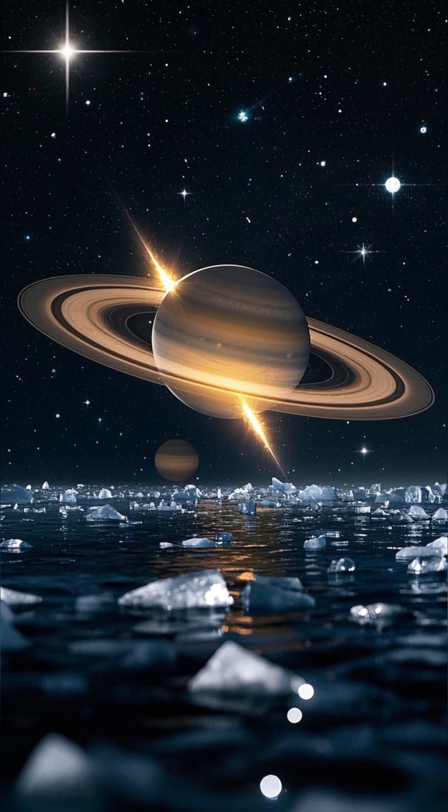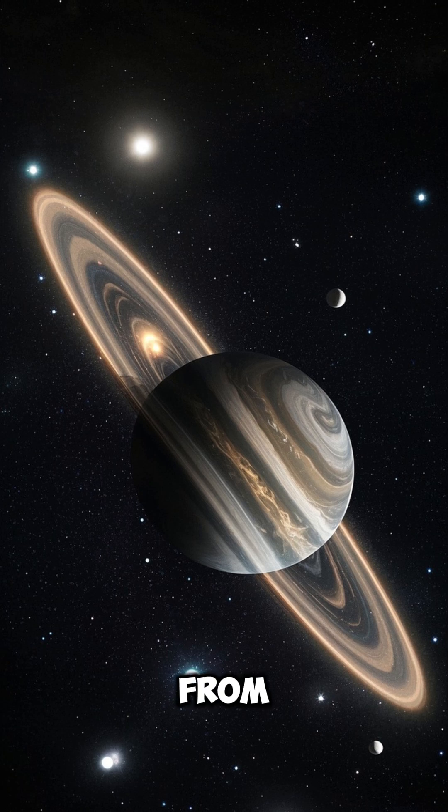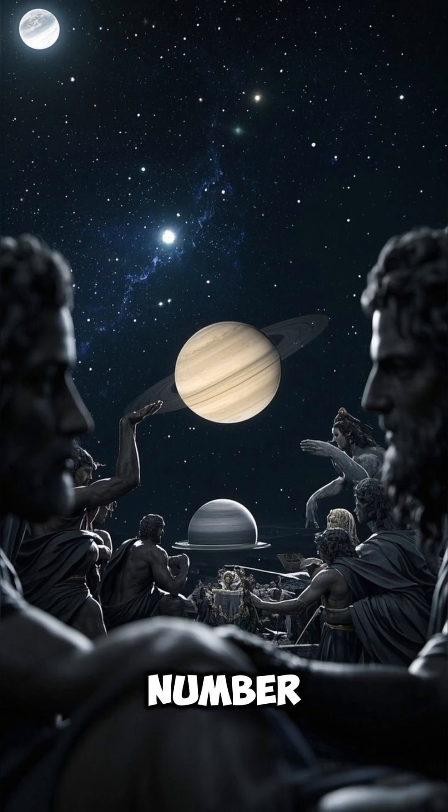Saturn's rings are made of ice from its moons. Jupiter's faint rings are made from dust from its moons.